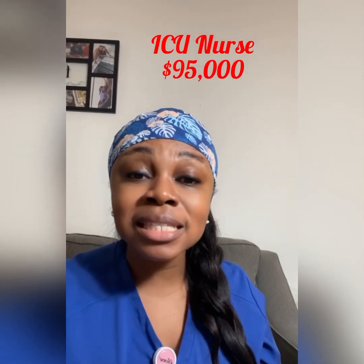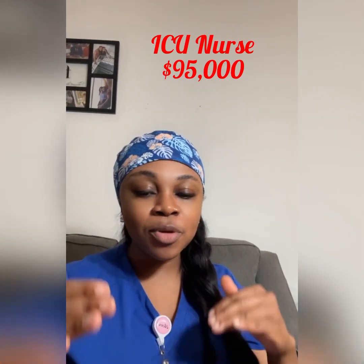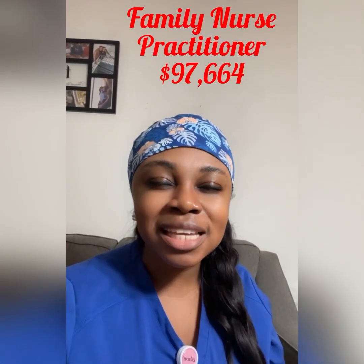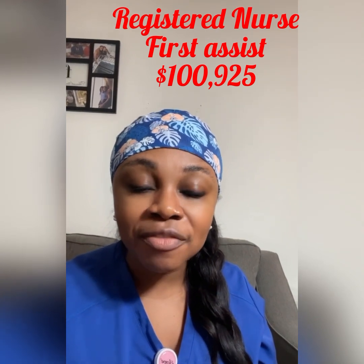Moving up, we have the ICU nurse at 11th, who makes $95,000 annually. Then at 10th we have the family nurse practitioner, who makes $97,664 annually. Then we move up to 9th, the registered nurse first assist, who makes $100,925 annually.